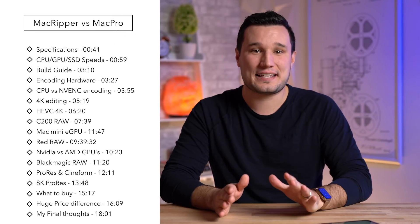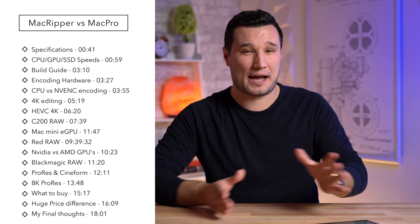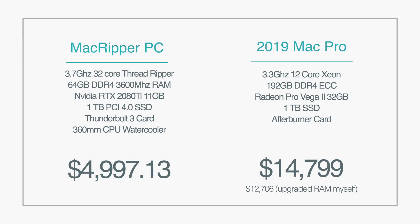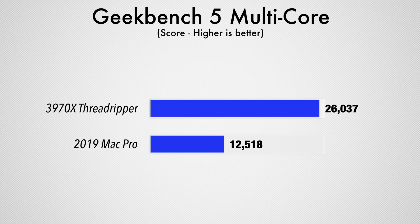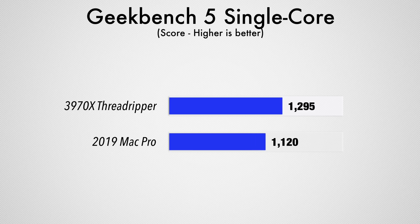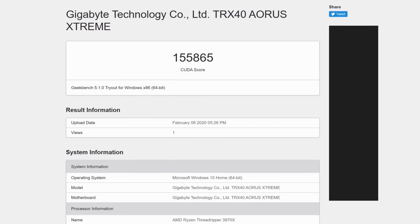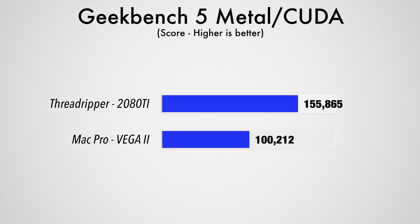I have to say this comparison is not fair on multiple levels — both to the Threadripper system and to the Mac Pro — but I'll save that section for the end of the video. I want to get right into the performance. We have 32 cores here, and not only is this 32-core CPU much more powerful in multi-core and Geekbench than my 12-core Mac Pro, but it's actually faster in single-core performance too — something that's only happening now with the third generation. The 2080 Ti scores about 150,000 in Geekbench's graphics test compared to 100,000, using both CUDA and Metal, so each graphics card gets an advantage there.